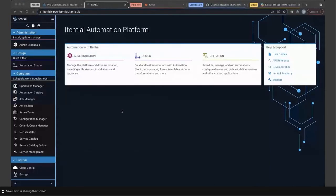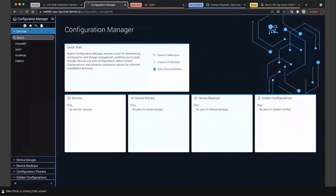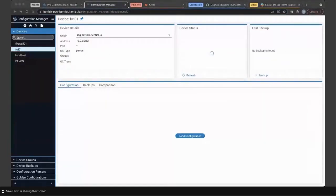I'm going to jump into the Itential Automation Platform. I'll go top level down and pop over into Configuration Manager. This is the federated view of devices through our adapters. This is where you get to view device configuration — traditional or cloud networks — take backups of devices, and even build golden configuration for compliance and remediation. For today's demonstration, we'll be using Firewall 01, which is actually a Palo Alto firewall.